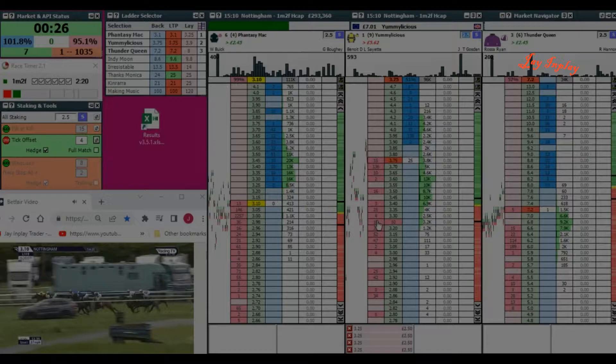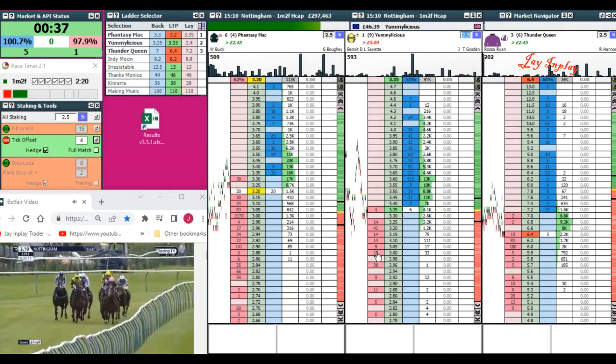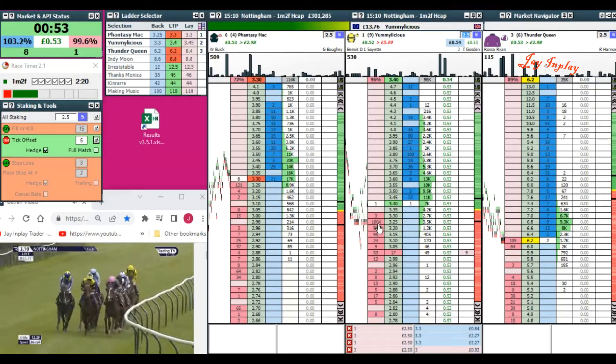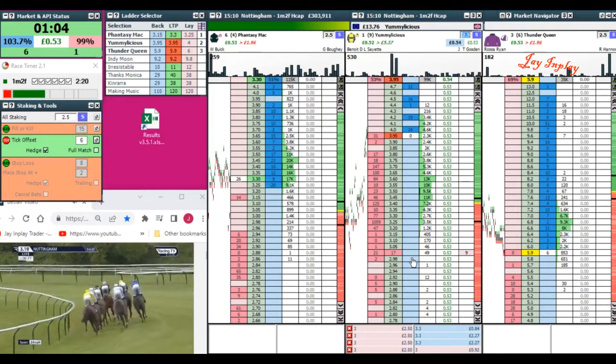Next race — Irresistible in light blue, Thanks Monica, and Making Music in yellow under Jamie Spencer is the early back marker. They've covered the first three furlongs. Up front, Fantasy Mac and William Buick lead in the tartan colors, with Yummy Licious the main market rival on the outside. Kin Rara just behind in purple, Thunder Queen under Ross Orion, Indy Moon and Thanks Monica through the field.